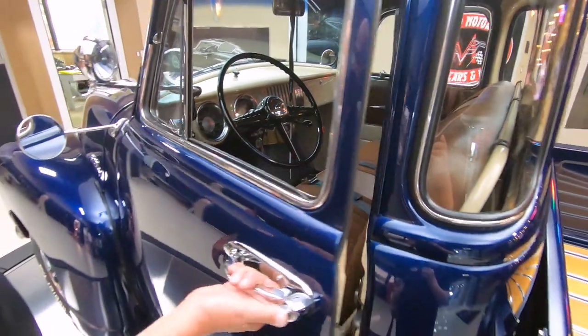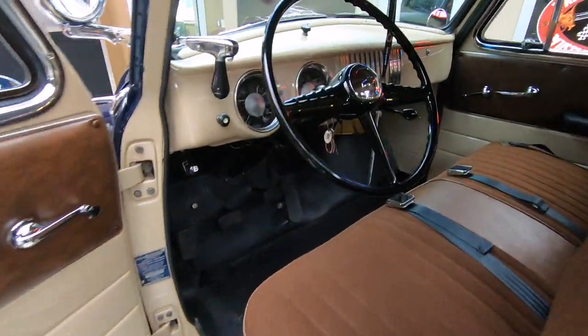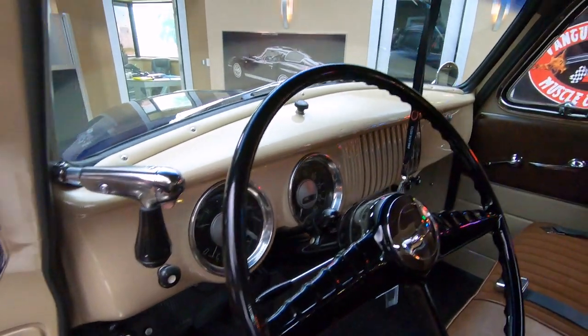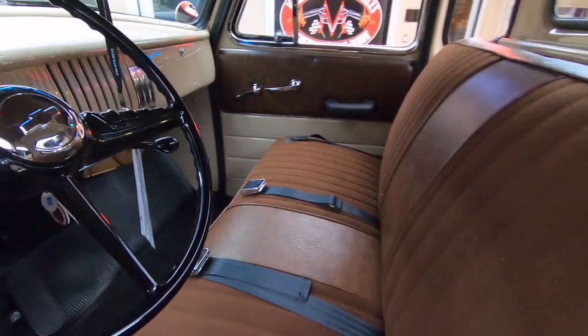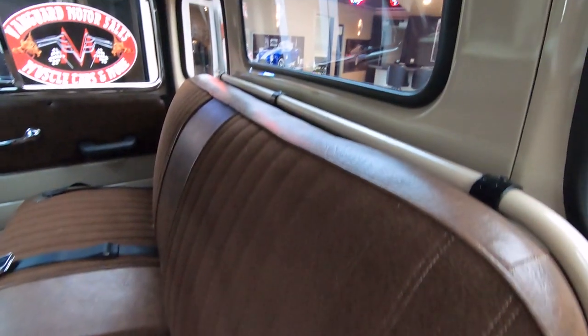Check out the interior in here. Everything's done up on this baby — she's looking sweet. The paint on the dash, the upholstery, the paint on the inner cab. No expense spared on the restoration on this truck. She is a beauty.